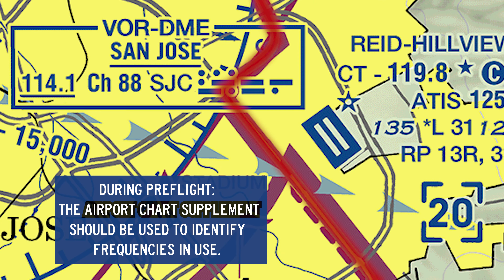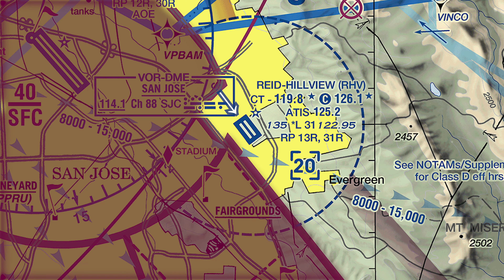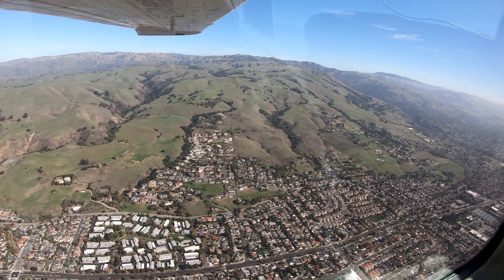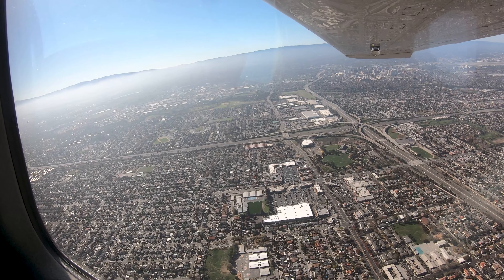Two large freeways depicted on the terminal area chart define this boundary. On the rare occasion that Reid Hillview is landing on runway 13 left and right, pilots need to be aware of the close proximity of the San Jose Class Charlie airspace and expect specific pattern entry instructions, especially when inbound from the south. A complete understanding of the requirements to operate in these different types of airspace is essential in avoiding inadvertent airspace violations.